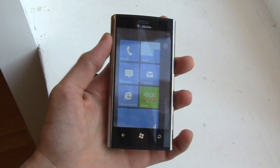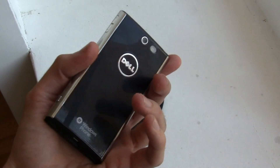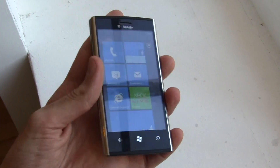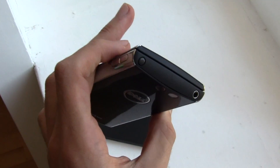Welcome to PhoneArena. We're here with the Dell Venue, the new Dell Windows Phone 7 device announced today, officially set to launch in the UK on October the 21st.